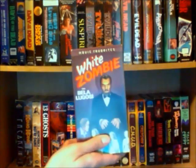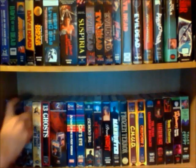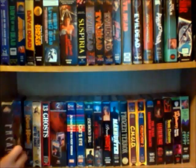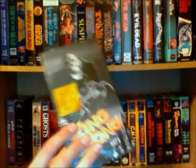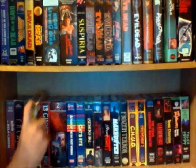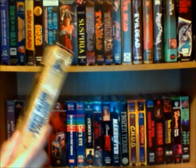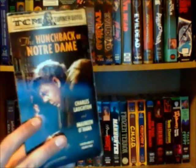And I have White Zombie, Freaks — which is a really cool movie directed by Tod Browning, who also directed the Bela Lugosi Dracula movie. King Kong, a classic — that's all I need to say, just one of the most classic movies of all time. The Hunchback of Notre Dame — this is actually not the silent one, but a remake from RKO Pictures from 1939. I've actually never seen this but I've always been interested in checking it out.